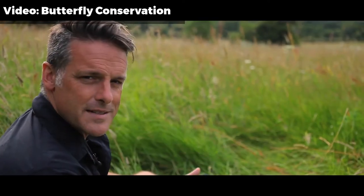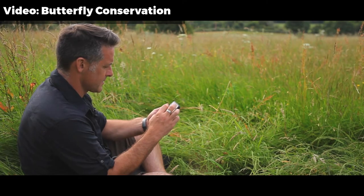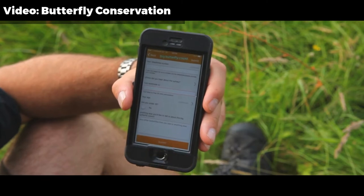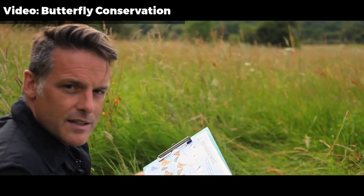That's my 15 minutes up. So I can just add a few more little details to the last page and then press submit. Now if you're not using the app, then you need to go and enter it on the website.